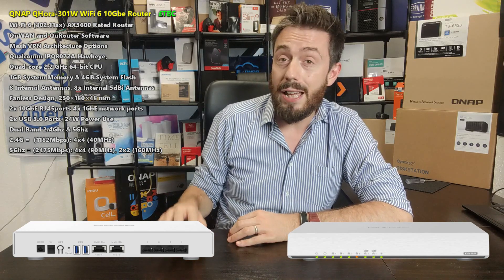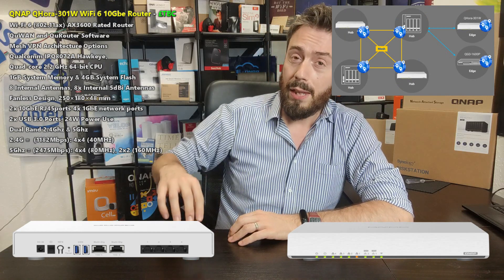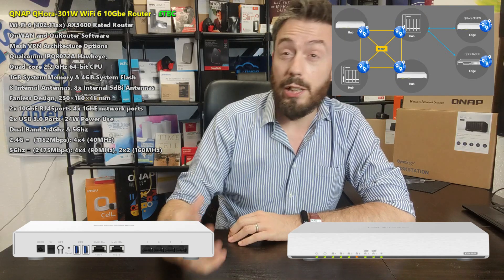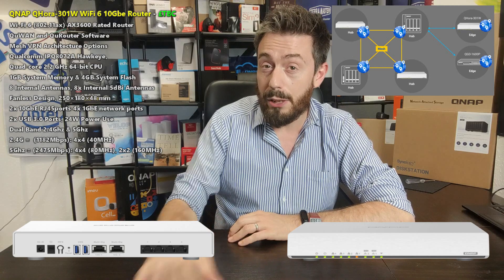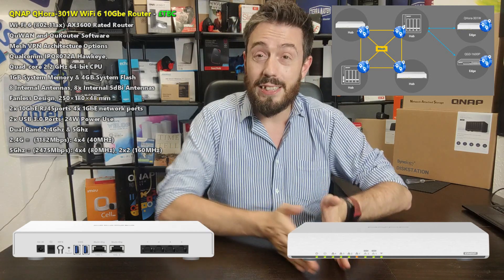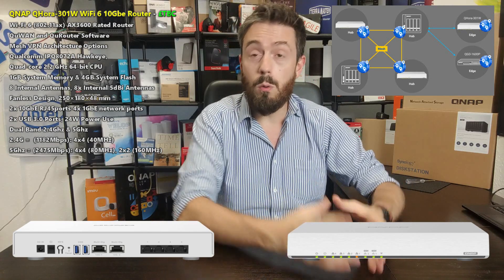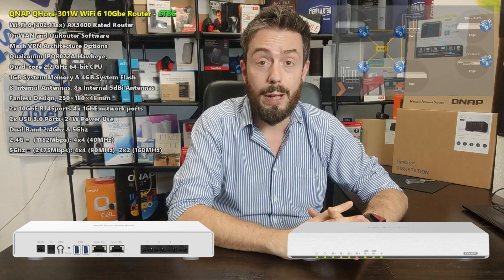What I really want to see from this device is larger and smaller scale versions. There's a lot of talk about VPN mesh on the product pages, but I'll highlight that this is not the kind of mesh you'd think of with mesh routers. This is more about long-distance VPN tunnels meshed between equipment that are all connected to each QHORA device — keep that in mind.